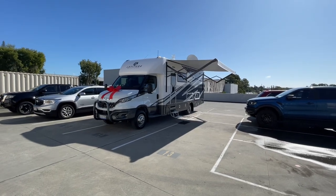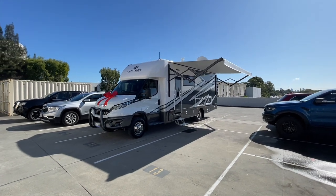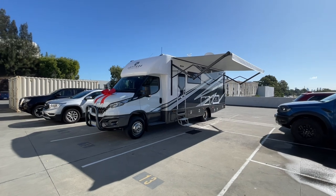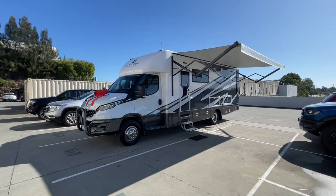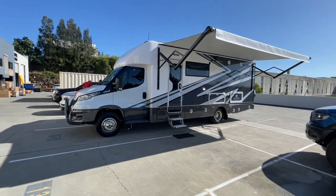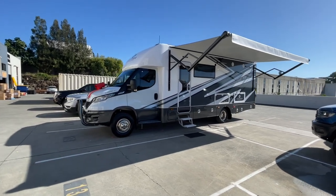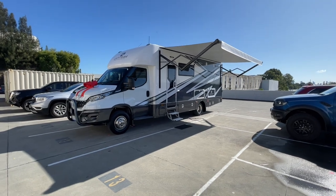Hi everyone, Ben from Latitude Motorhomes here. I'm going to take you on a tour of another Element 27. This one's got some nice custom graphics on the outside. The Element 27 is 8.6 metres long, two and a half metres wide. It's got a four and a half metre slide out that goes out around 600 millimetres, giving a really impressive amount of space inside.